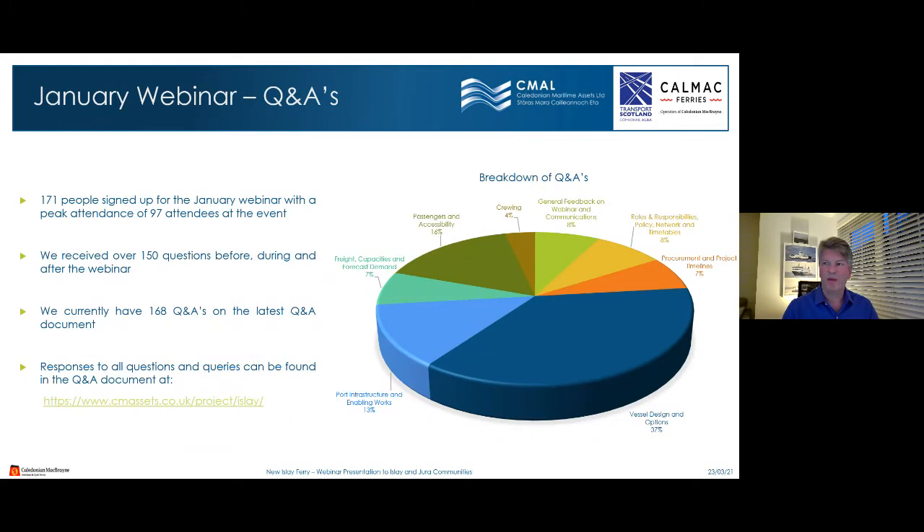From the January webinar, 171 people signed up with a peak attendance of 97 attendees. We received over 150 questions during and after the webinar, some of which had sub-questions. We currently have 168 Q&As on the latest Q&A document, and you can find all the responses at www.cmassets.co/project/isla.